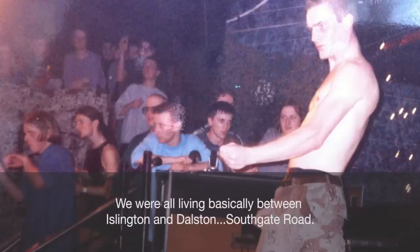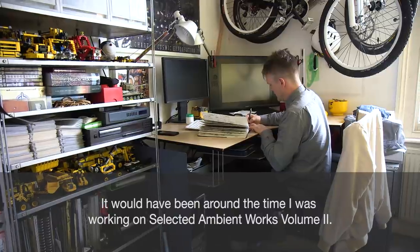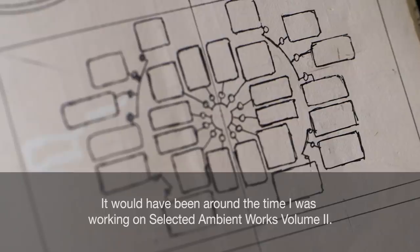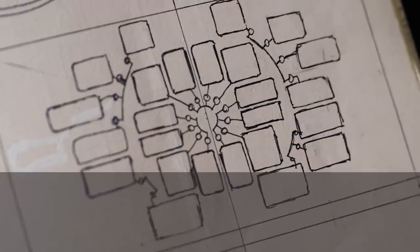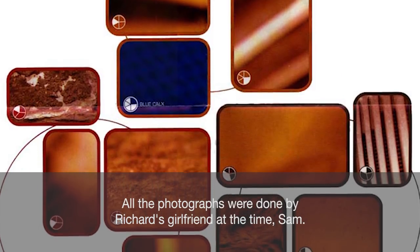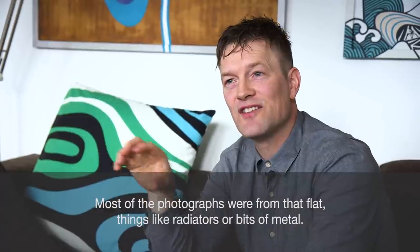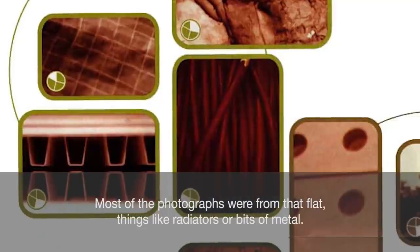We were all living basically between Islington and Dalston, Southgate Road. It would have been around about the time that I was working on Selected Ambient Works Volume 2. All the photographs were done by Richard's girlfriend at the time, Sam. Most of the photographs were from that flat — things like radiators or bits of metal.